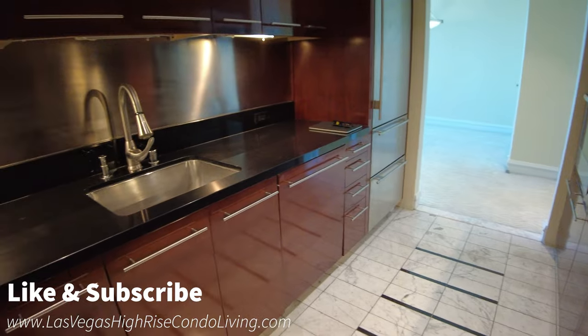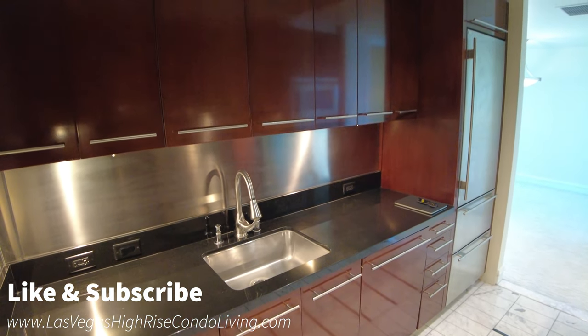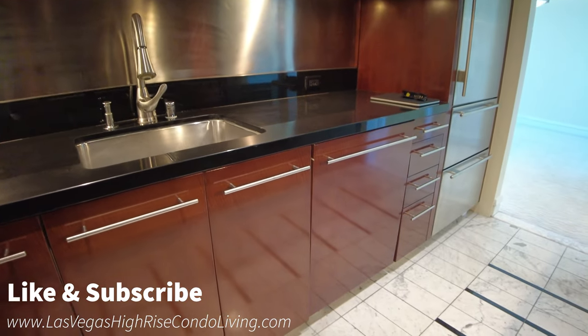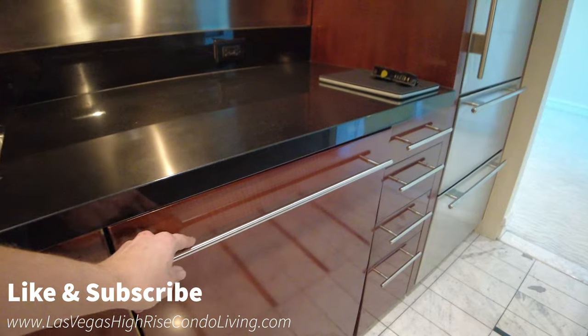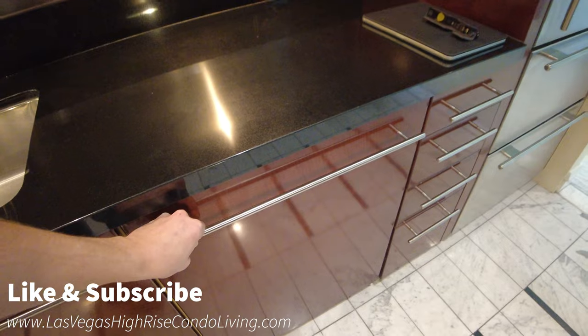Off to the left on this side you have your sink, your backsplash, extra cabinet storage area. And I bet you missed it, but this is the washer and — or dishwasher right here. There's a lot of hard water buildup on that one.